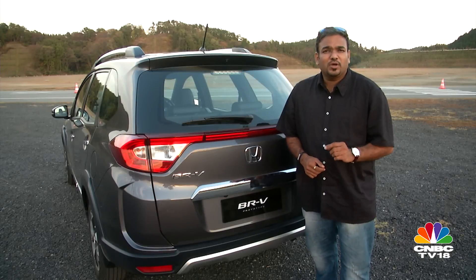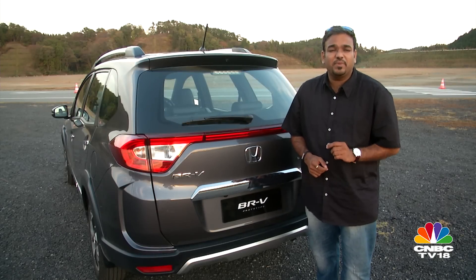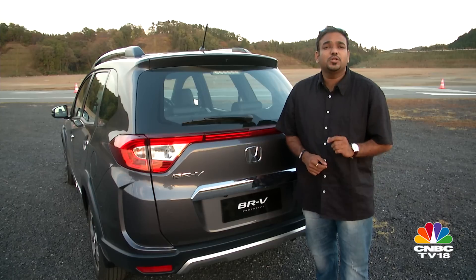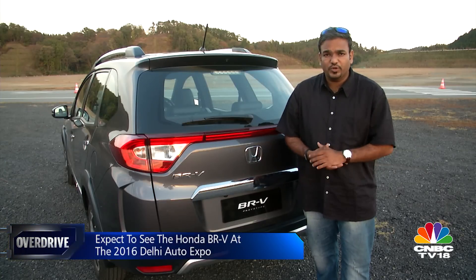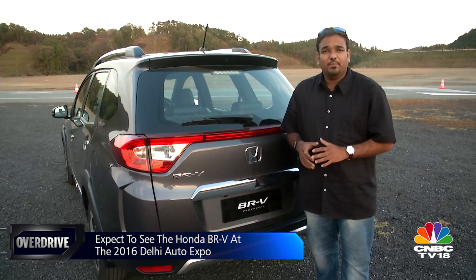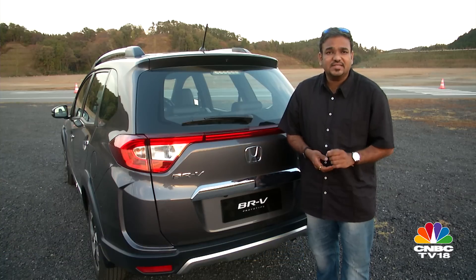That road test will come in 2016, because mid-2016 is when we expect to drive the India-spec BR-V. Honda will showcase this car at the 2016 Auto Expo, and we don't expect it to be too different from the prototype we drove today. In a nutshell, the BR-V comes across as another value-for-money offering from Honda, and its size and space will be its trump card over its rivals.